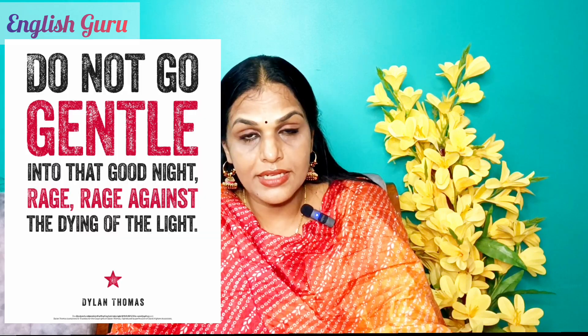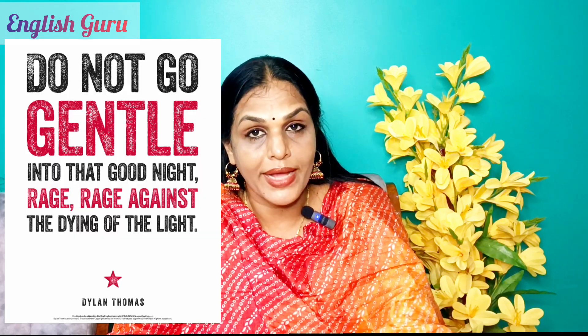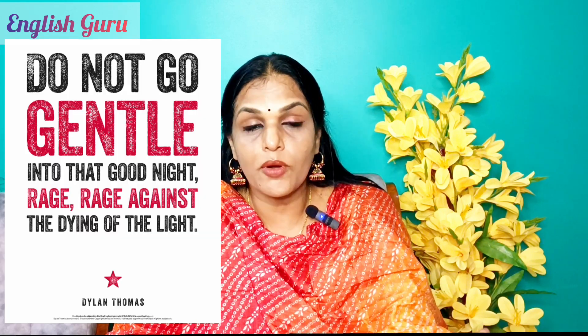The next poem is Do Not Go Gentle into That Good Night by Dylan Thomas, best for high school students. It's a poem about death. The speaker offers advice to his or her father about how to face death with dignity, bravery, and defiance. It contains a universal message — the poem encourages the dying, the sick, and the elderly to fight bravely against death. Wonderful theme, isn't it?